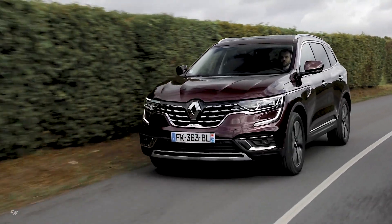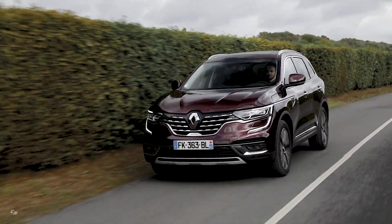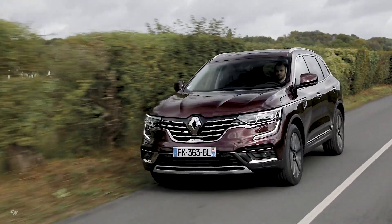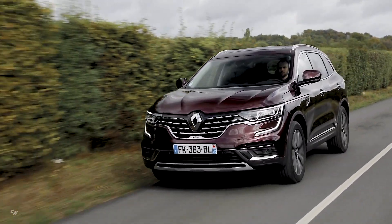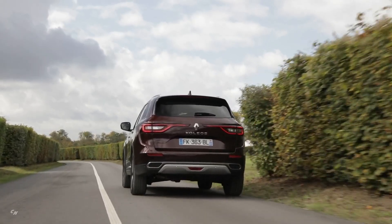The Blue DCi 190 delivers rapid response at all revs with 380 Newton meters of torque, while keeping CO2 emissions down. This engine increases the new Koleos's dynamic capabilities for both long journeys and off-road excursions, in exceptional comfort.